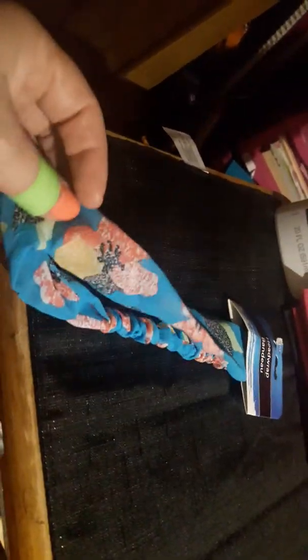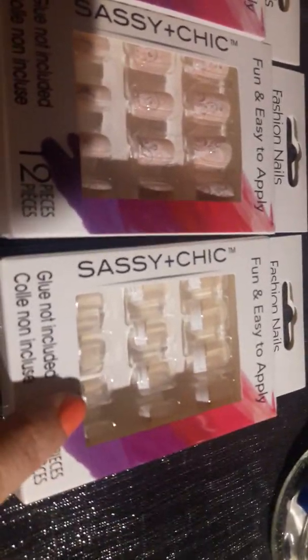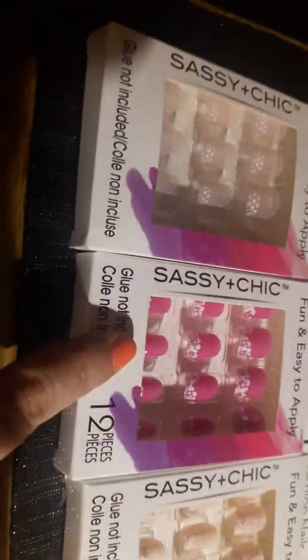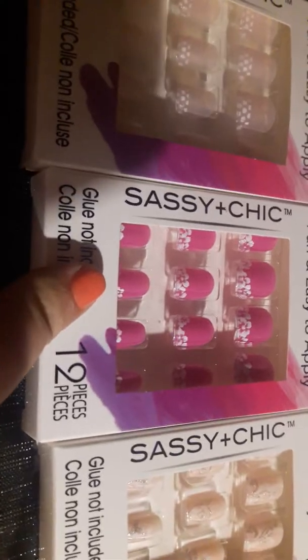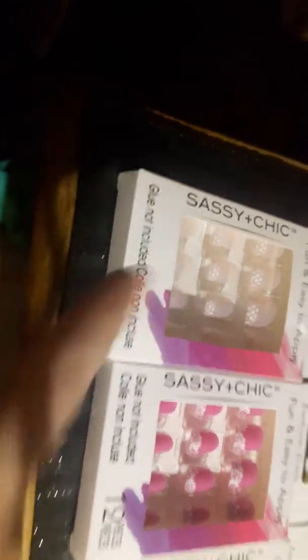Then I got a head wrap — it looks like flowers with a blue background and different color petals. I'm going to use it for my planner, not for my head. Then I found these four-pack of press-on nails. I should have grabbed two of each. You've got the clear ones with a French tip style, a pale pink with little silver designs, a really bright pink with a Hawaiian flower design, and clear polka dot tip ones.